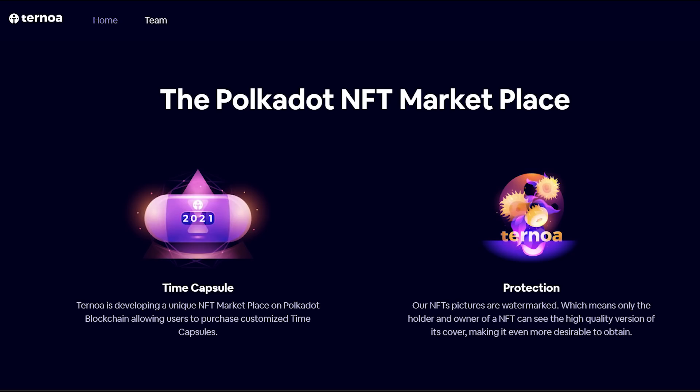The project also has time capsules that can be purchased by users because of the unique NFT marketplace that Ternoa is developing on the Polkadot blockchain. It also has special network security — the project's NFT pictures are watermarked, meaning that only the holder and the owner of an NFT can see the high-quality version of its cover, making it even more desirable to obtain.